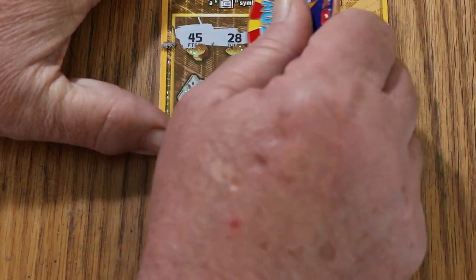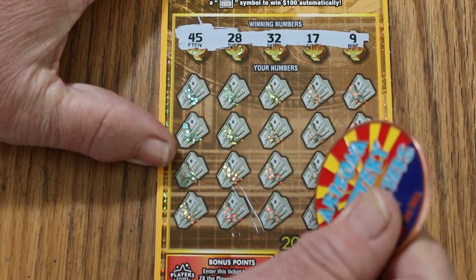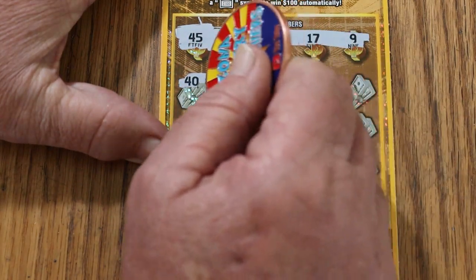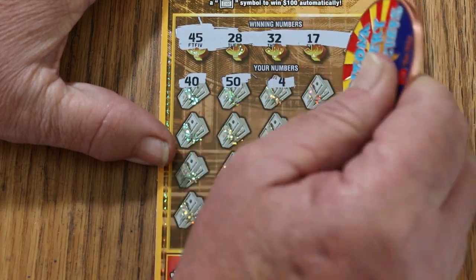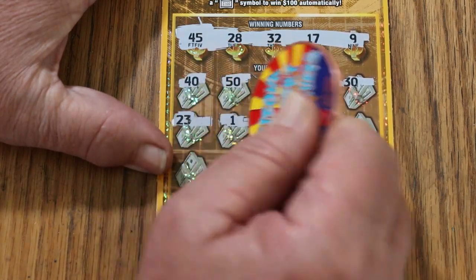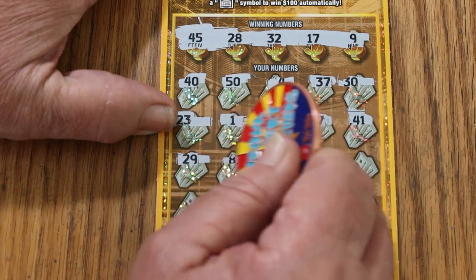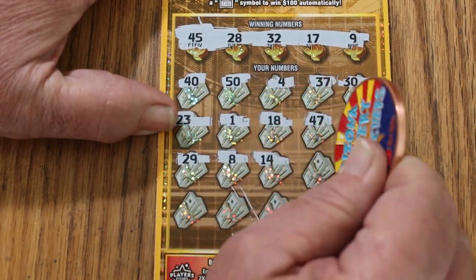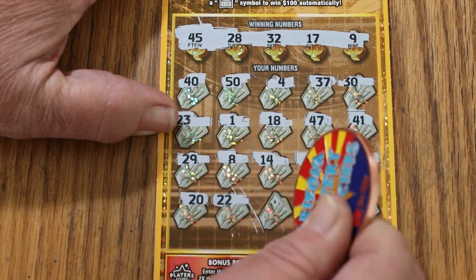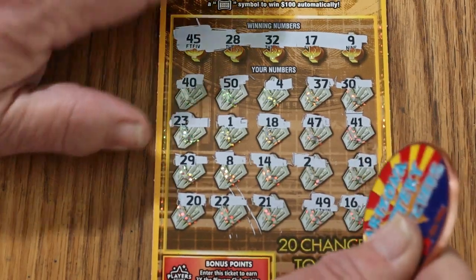I like the way this ticket scratches — the numbers stand out against the background, so hopefully it's easy not to make a mistake. Winning numbers are 45, 28, 32, 17, and 9. Scratching the play area now: 40, 50, 4, 37, 30, 23, 1, 18, 47, 41, 29, 8, 14, 2, 19, 20, 22, 21, 49, and 16 in the corner. First one's no good.